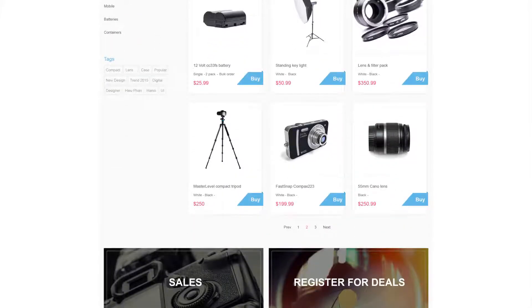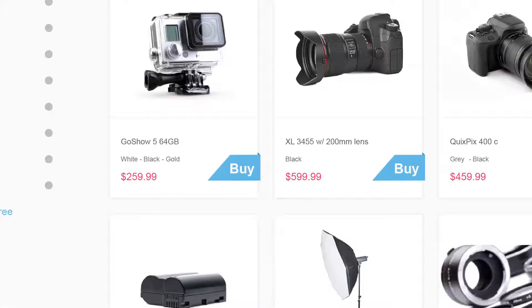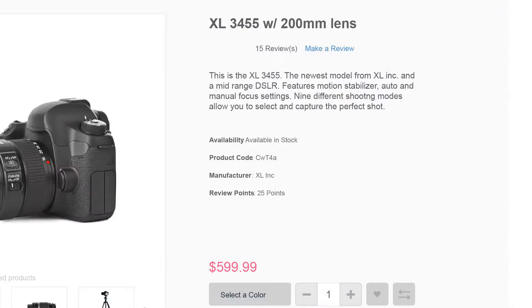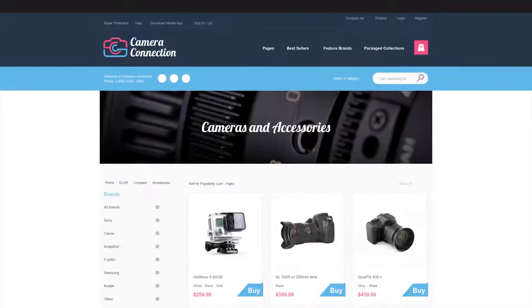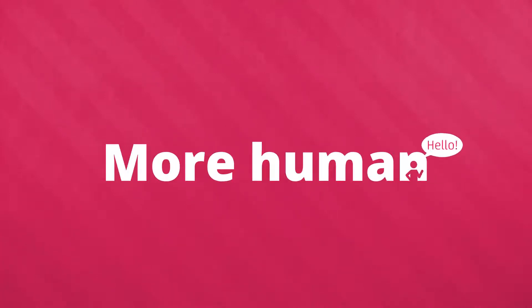This is your online store. It's great, but if you're honest, it's the same as everyone else's. Pictures and descriptions, pictures and descriptions, just like everyone else. So how can you make the online store experience more connected, less complicated, more human?